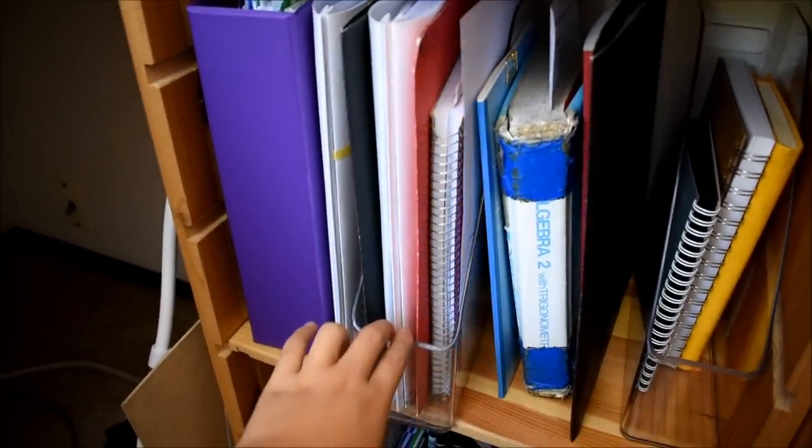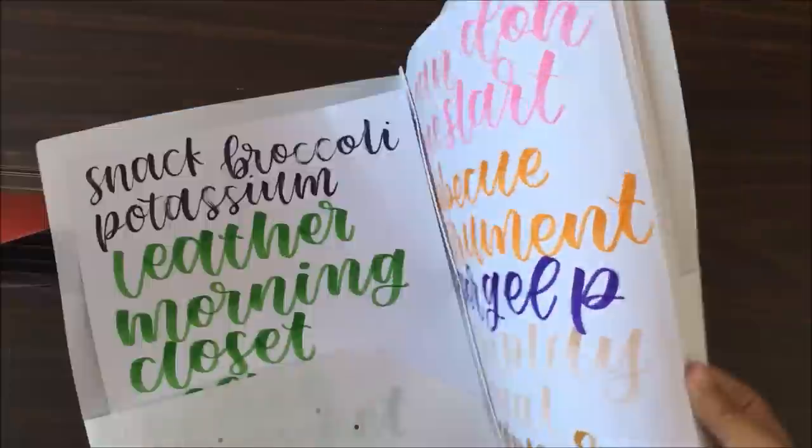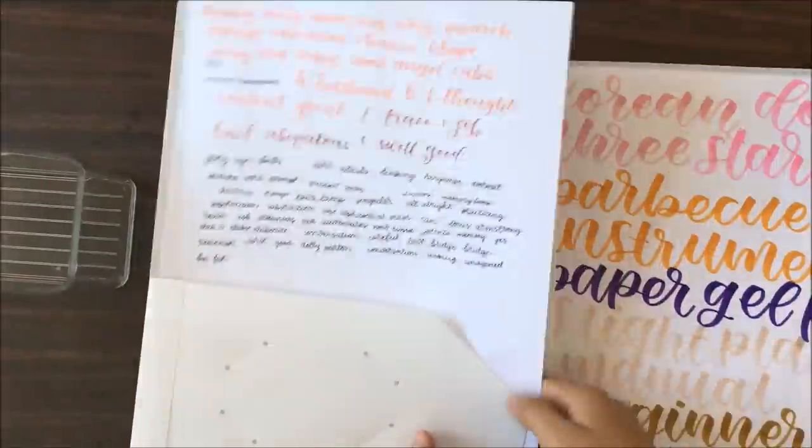This next file has a lot of folders which are for my certificates, my calligraphy practice, ukulele chords, and a piece of paper that should be in the calligraphy folder.